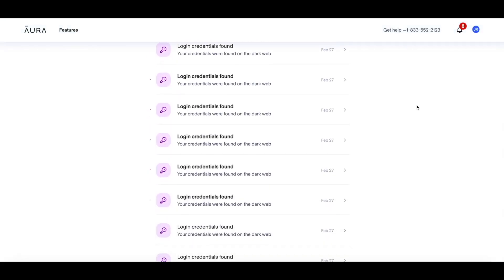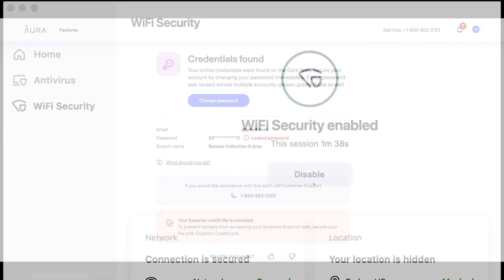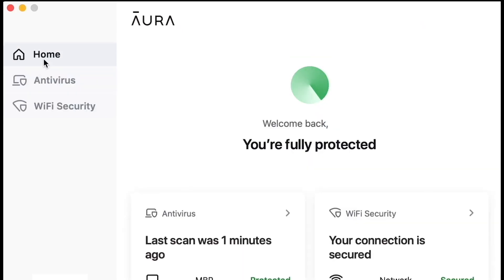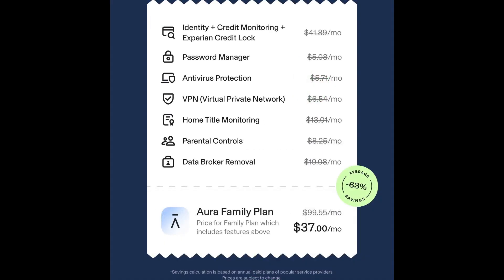They also give you recommendations on what to do next. Aura's app also features a VPN, password manager, real-time credit and identity theft monitoring, internet parental controls and malware protection. Basically it's almost every internet safety tool you'll ever need, all inside one app. And it is a lot cheaper than getting these tools individually.